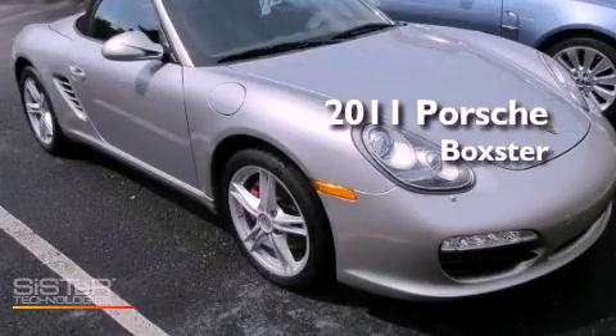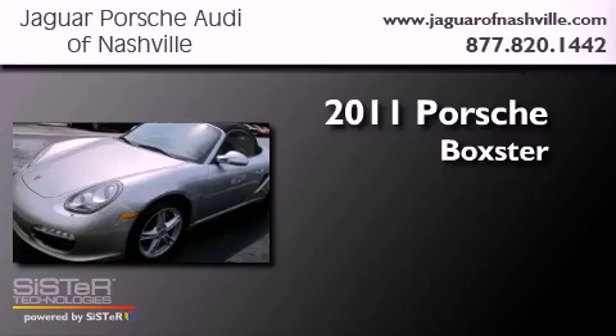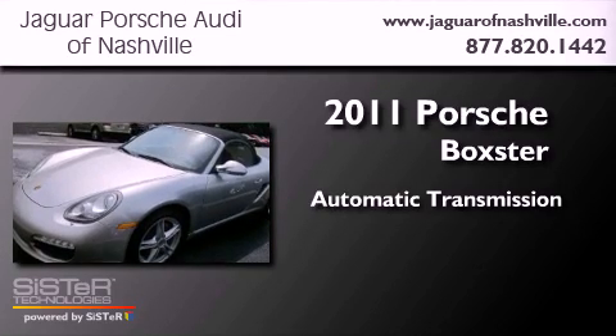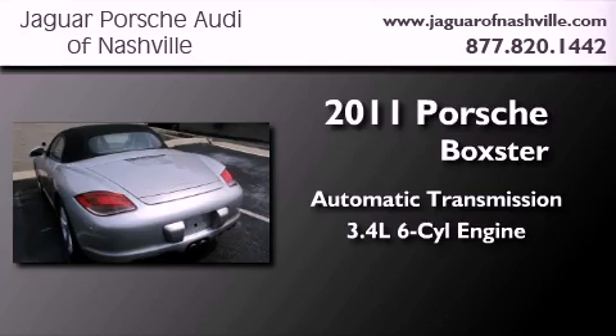This is a certified pre-owned 2011 Porsche Boxster. This convertible has an automatic transmission and a 3.4-liter six-cylinder boxer engine.